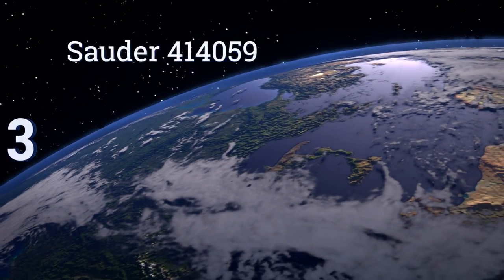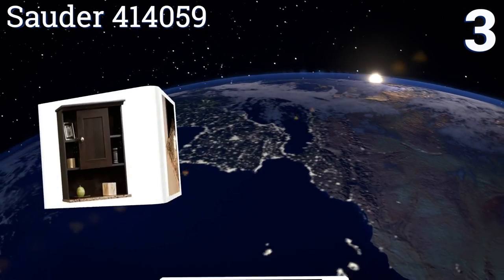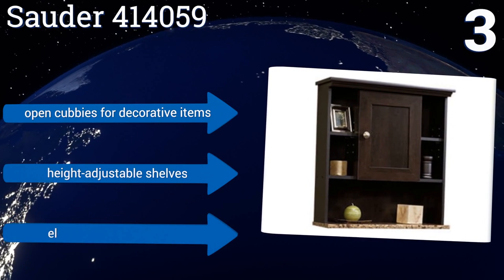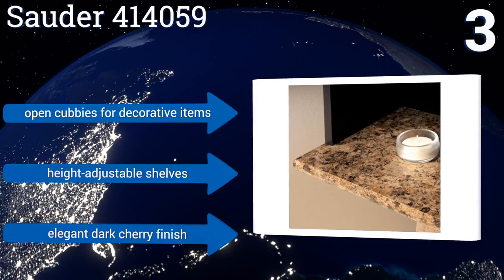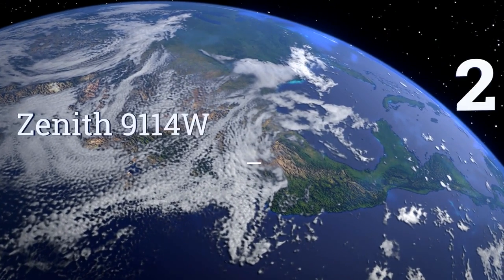Nearing the top of our list at number three, the stunning Sauder 414-059 features a faux granite shelf that will make your bathroom feel like a high-end luxury spa, but luckily it doesn't command the same lofty price tag. The door can be set up to open on the left or right side to fit your space. It has open cubbies for decorative items, height-adjustable shelves, and an elegant dark cherry finish.